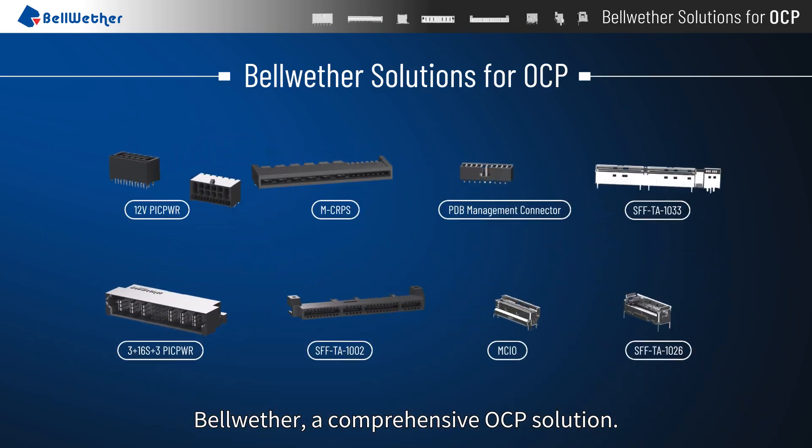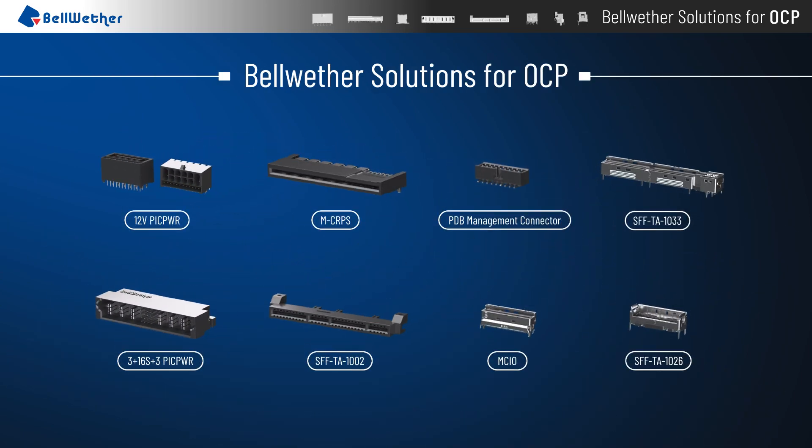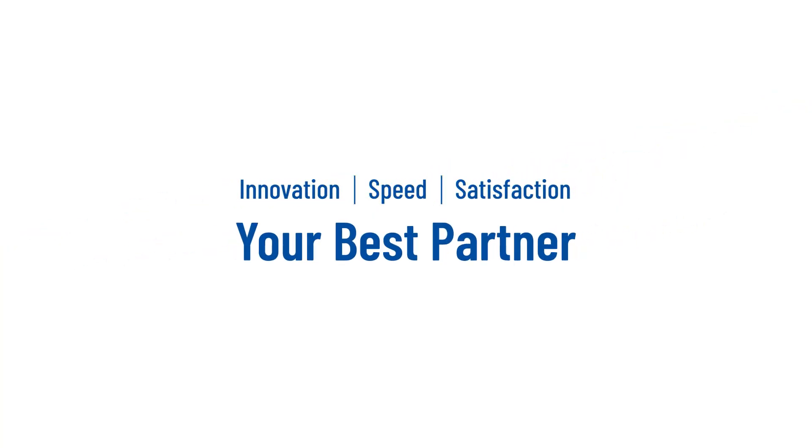Bellwether — a comprehensive OCP solution. Innovation, speed, customer satisfaction: your best partner.